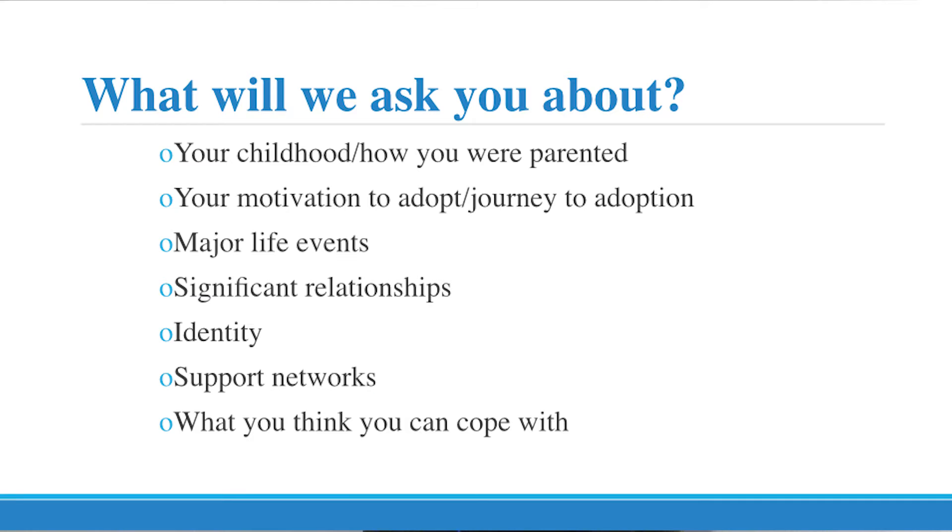Some of the other things we're going to ask you about are major life events, significant relationships, your own identity, your support networks, and what you think you can cope with — which is really important. Within adoption we're always speaking to you about how children who have had poor early experiences really require support. Children placed for adoption have likely been in care and have been impacted by trauma and abuse. We don't want to place a child that you can't cope with in terms of their behaviour. We want you to stretch and consider all children, but you need to be realistic about your expectations, and we need to be realistic as well.